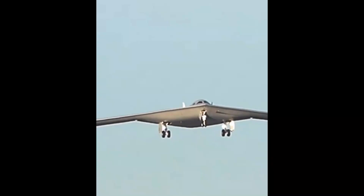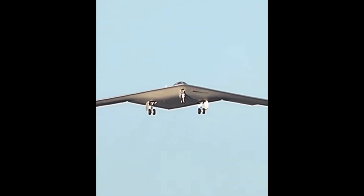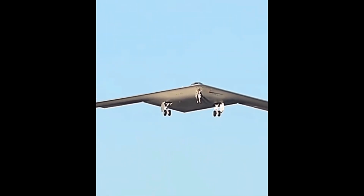Operating in diverse environments, from the Arctic to the desert, and capable of extended flight without refueling, the B-21 Raider is poised to redefine military air superiority.